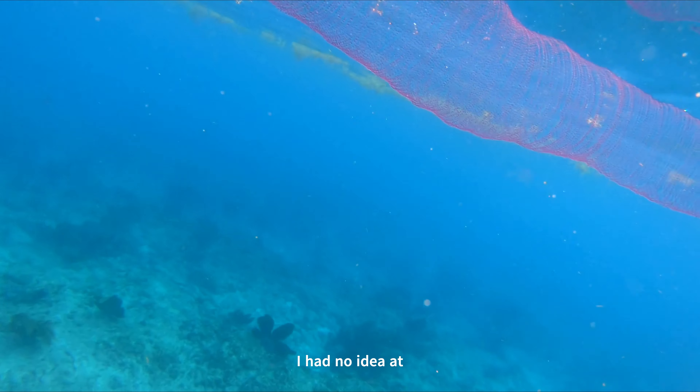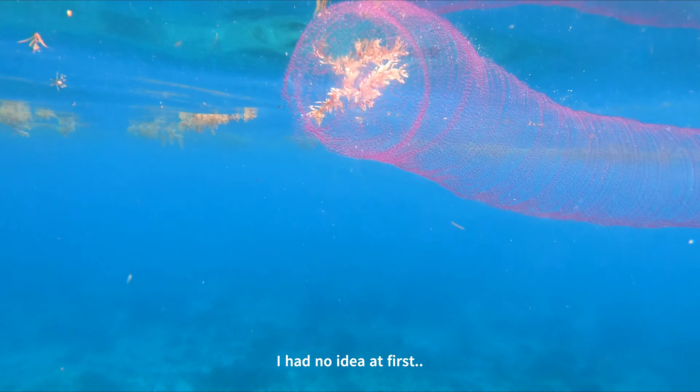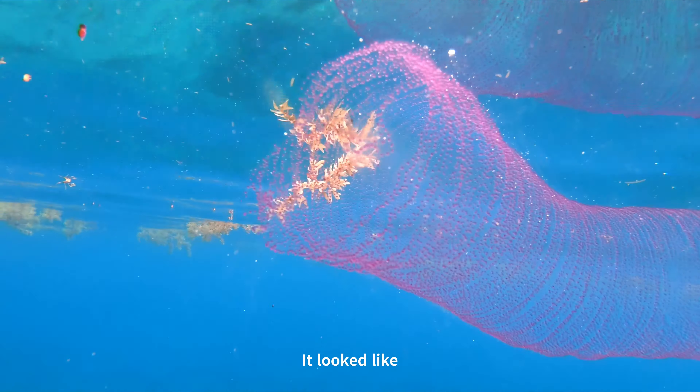What could it be? I had no idea at first. It looked like a big pink slinky jellyfish.